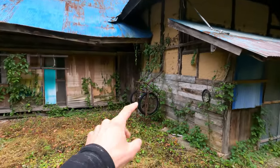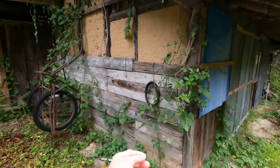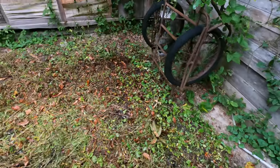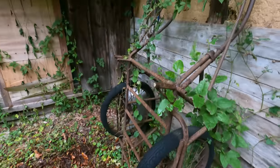The building looks like it could collapse in the next four or five minutes. Coming in, you can see the overgrown ivy — this is not safe to walk through. Here we go. You've got the old cart here.